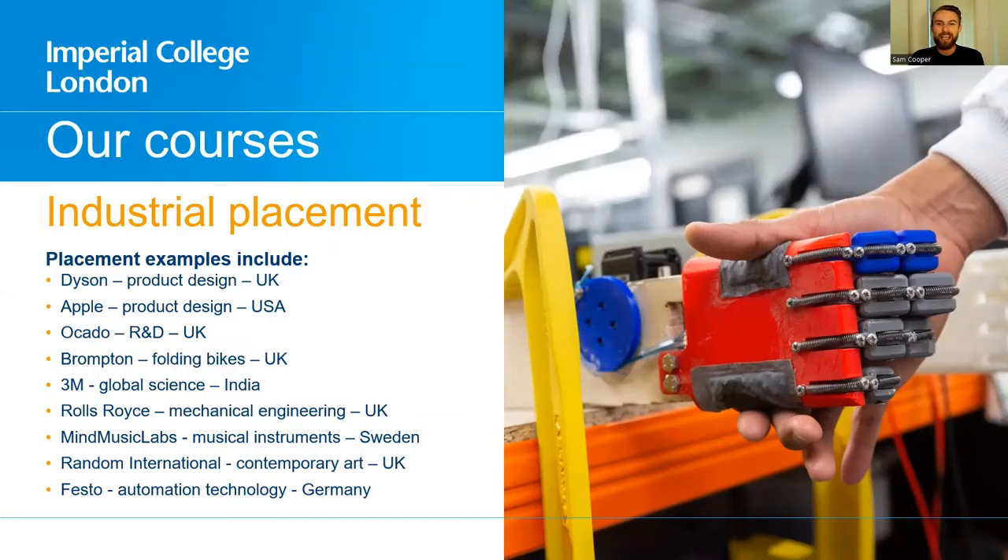There is a compulsory industrial placement in our program that is six months long. Our students have gone off to a very wide range of well-known companies — Dyson, Apple, Ocado, Brompton — but they've also often gone off to small boutique firms, perhaps a startup focusing around 3D printing, where they can have a huge impact as perhaps team member number five. Each student has different preferences and we are very supportive whatever it is that they want to do.